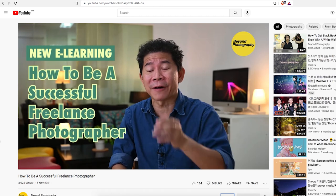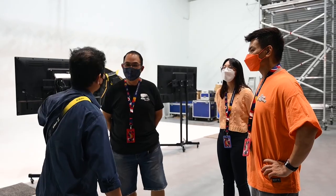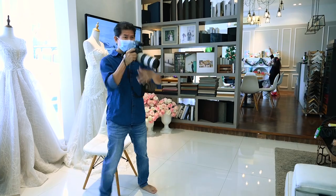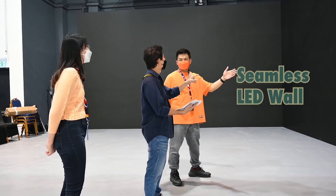Not too long ago we announced this new e-learning called 'How to Become a Successful Freelance Photographer.' This is a fantastic course that is launching right now as we're adding video lessons to it. You're gonna learn effectively how to turn freelance photography into a successful long-term business.